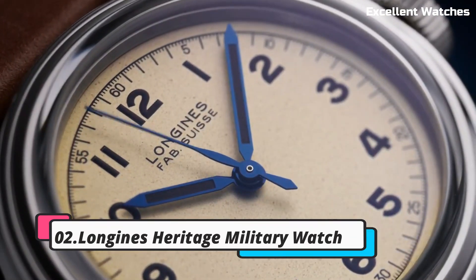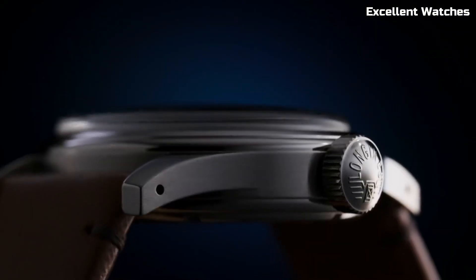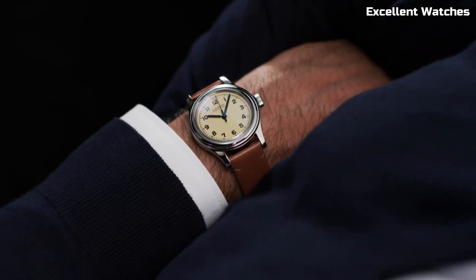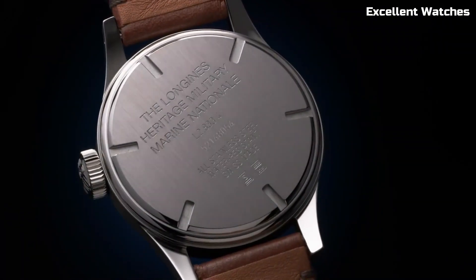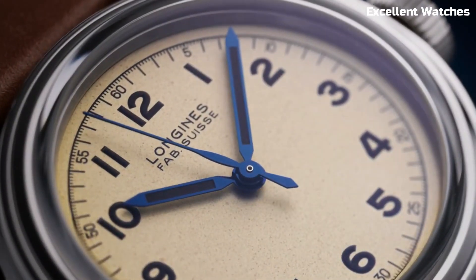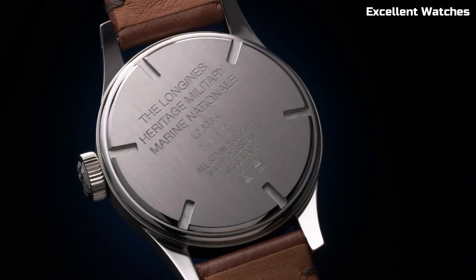Number 2: Longines Heritage Military Watch. The Longines Heritage Military Watch is a captivating tribute to the brand's historical military timepieces. This classic watch design draws inspiration from the mid-20th century and showcases Longines' commitment to timeless aesthetics and craftsmanship. It features a stainless steel case, a richly textured dial, and an elegant blue steel hand. The automatic movement ensures precision and reliability in timekeeping. With a comfortable brown leather strap, this watch offers a harmonious blend of vintage charm and modern functionality.